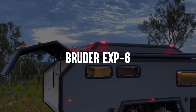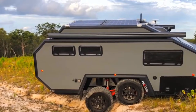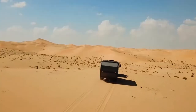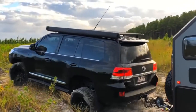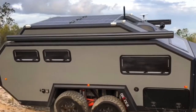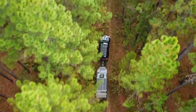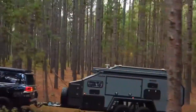Number 10: Bruder EXP6. There's spending a few days at a mild-mannered campground, and then there's really roughing it. If your idea of a good time leans toward the latter, the Bruder EXP6 is probably what you're looking for. The Australian-designed trailer, which starts at $68,000, has a heavy-duty suspension that allows it to tackle just about any terrain. The caravan has a rugged design that more closely resembles that of a combat vehicle.